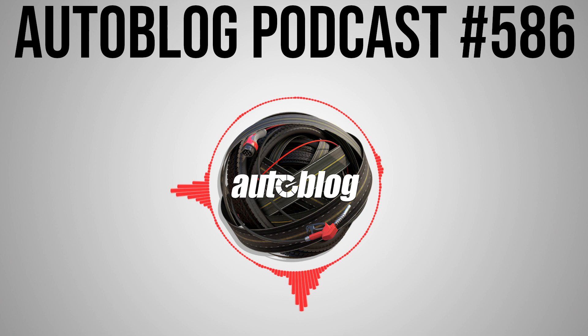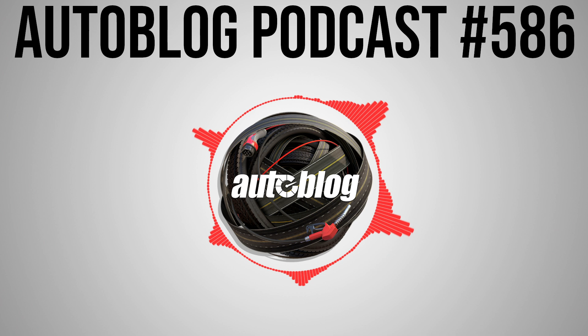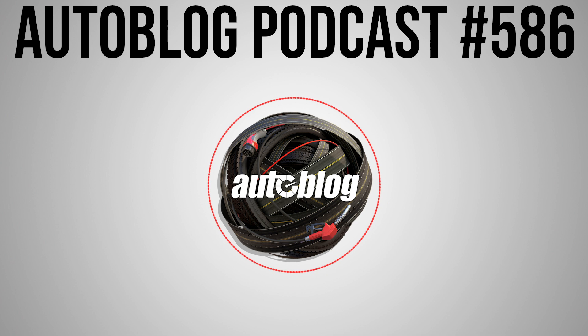Hello and welcome to another episode of the Autoblog podcast. I'm Greg Migliore. Joining me today in studio is associate editor Joel Stocksdale and road test editor Reese Counts. We're in a conference room that's about 110 degrees — summer is finally here in Michigan — and we're in the hottest room in the middle of the office, but life is great, we've got some awesome cars to talk about.